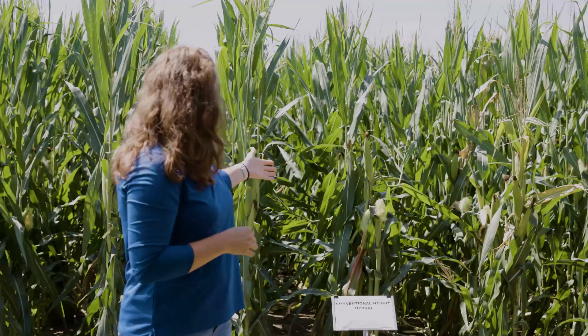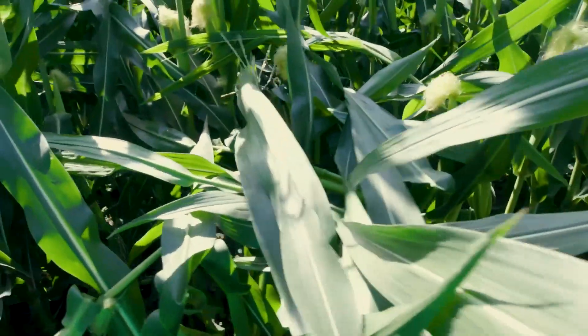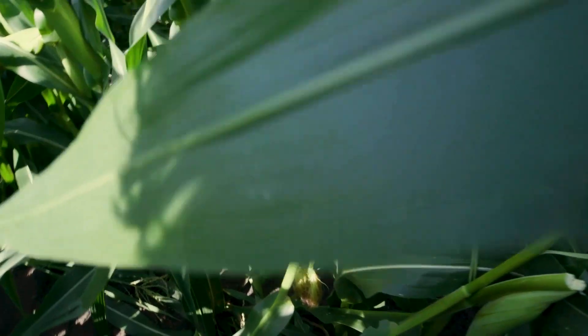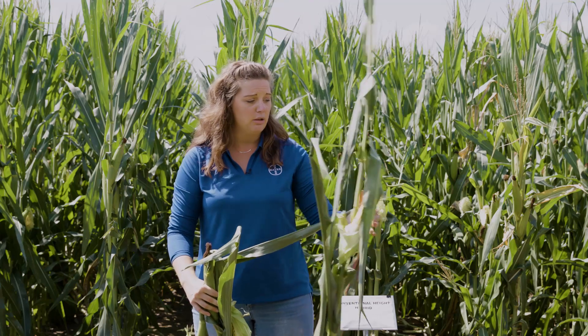You can see in the tall corn that a lot of the plants have snapped. This is called green snap, where the plant fully breaks either above or below the ear. I've pulled a few of the plants out of this field behind me with the green snap damage. Some of the tall plants are fine — they withstood that damage, and you can see the ear on this tall plant is developing quite well. You'll probably get pretty good yield out of this particular plant.